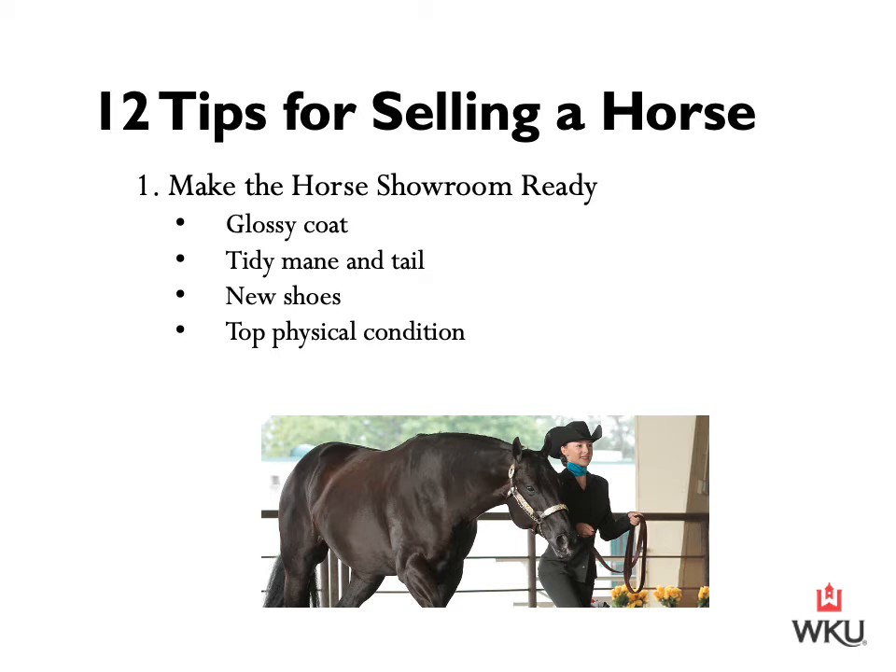A glossy coat comes from ensuring they have proper nutrition; a tidy mane and tail means they're properly maintained. New shoes set a horse up nicely — it shows they're well maintained and that you're actively using and taking care of that animal. Top physical condition means that horse is set and ready to go: ready to enter the show arena, ready to hit the trails, prepped and ready for their new owner. This ensures that the buyer gets to see this horse at its best.